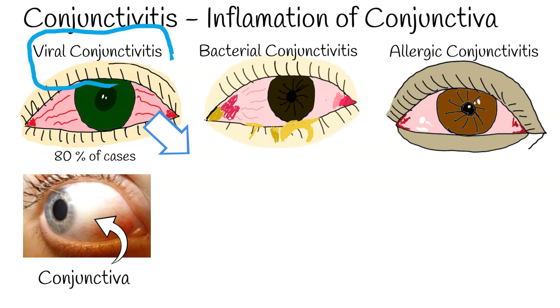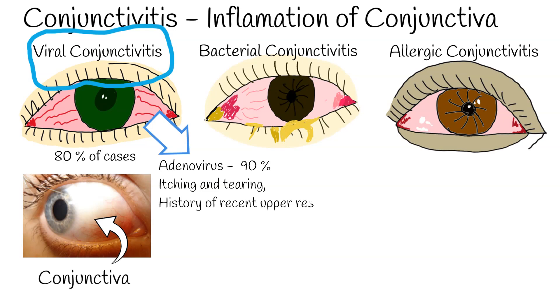Viral conjunctivitis: Adenovirus is responsible for 90% of viral conjunctivitis cases. Symptoms include itching and tearing, a history of recent upper respiratory tract infection, and watery discharge.